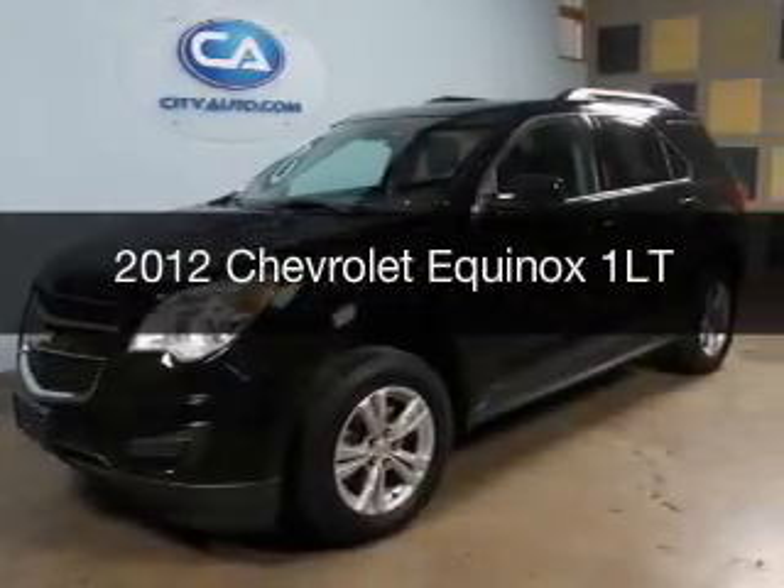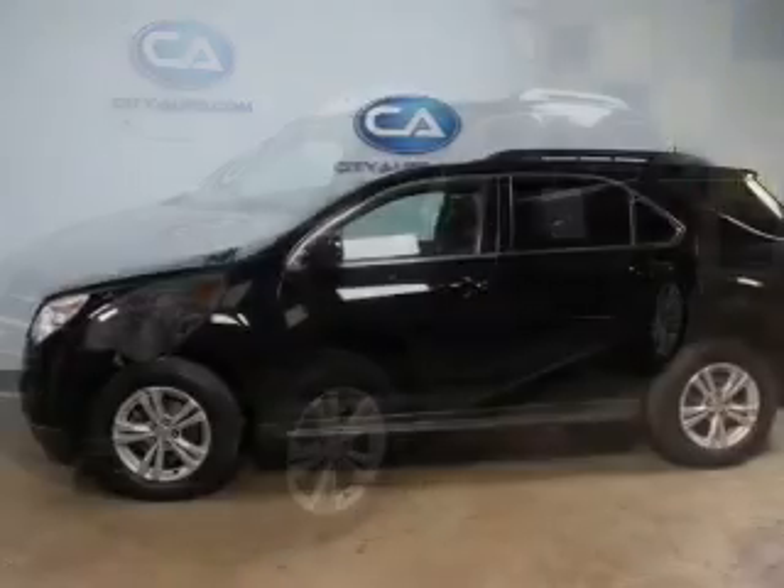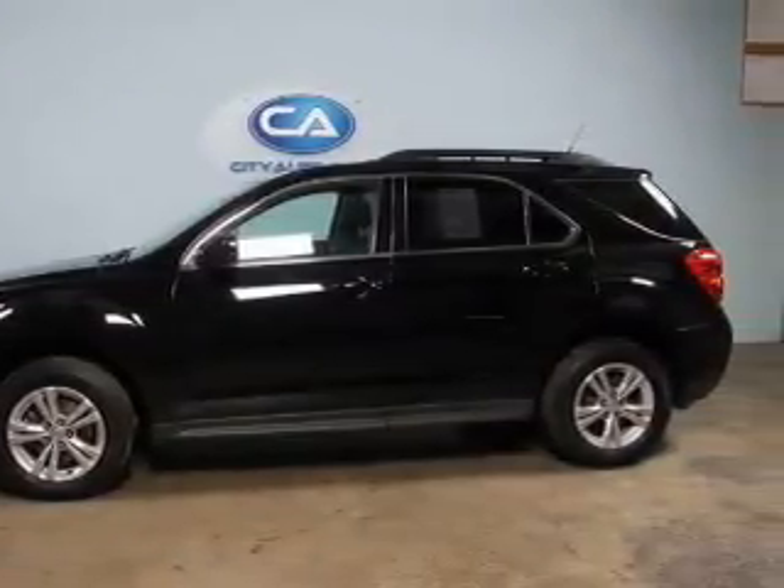This is a used 2012 Chevrolet Equinox. It's powered by front wheel drive, a 2.4 liter four-cylinder engine, and a six-speed automatic transmission.